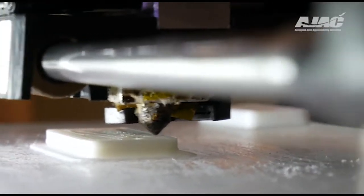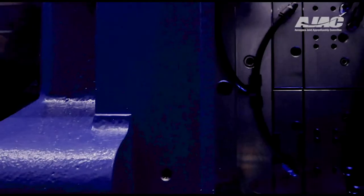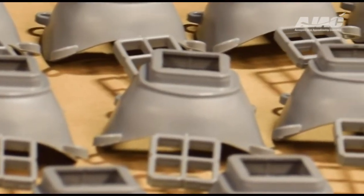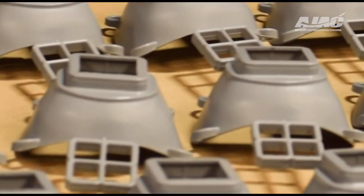A local company that makes snowboard bindings, Spark R&D, saw that they were printing these masks and said, 'Hey guys, we have an in-house injection molding capability. If we convert this design into injection molding, we can produce ten times as many masks as you can with 3D printing.'